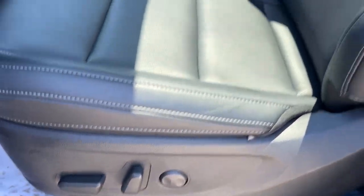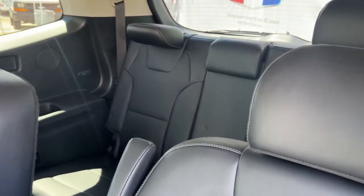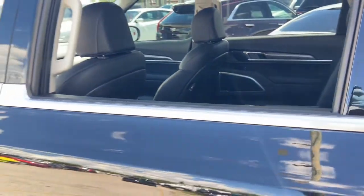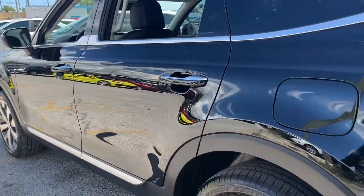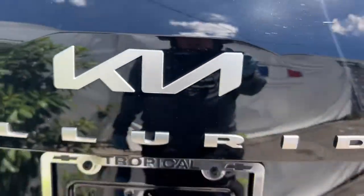Navigation system, keyless entry, sunroof/moonroof, satellite radio, power driver seat, dual zone AC, third row seat, aluminum wheels, electronic stability control, heated front seat.